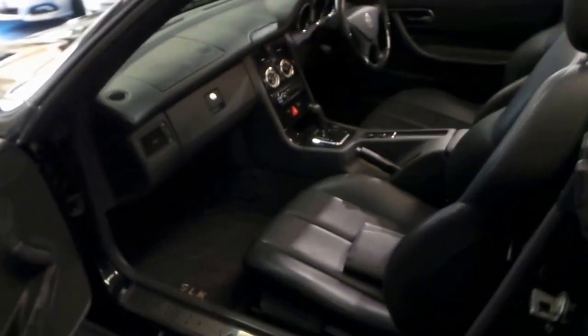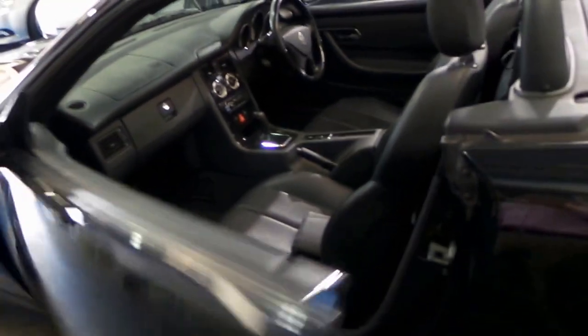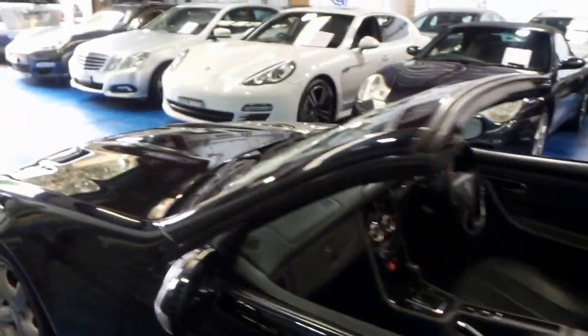For under 20 grand, to get a convertible Mercedes in black with 76,000 kilometres is the sort of thing here at Old Timers that we want to do.